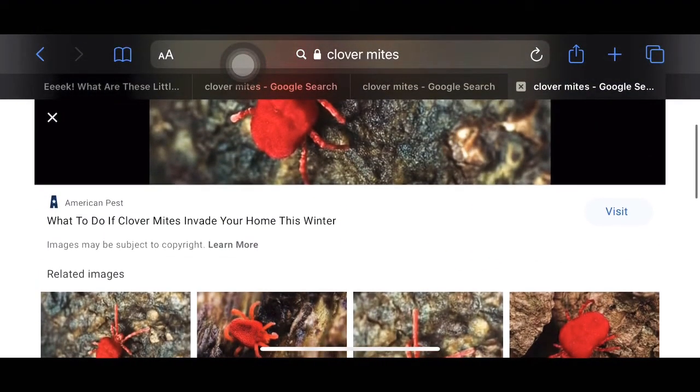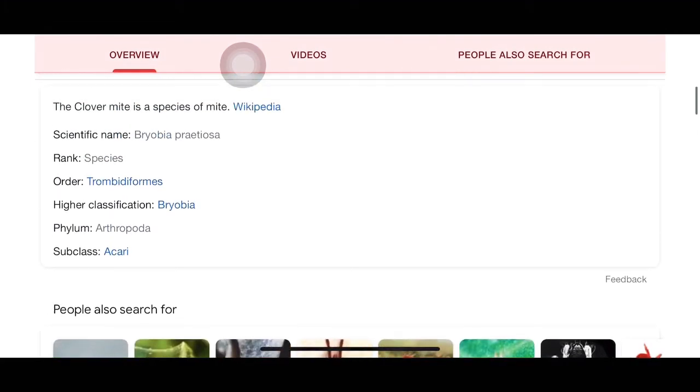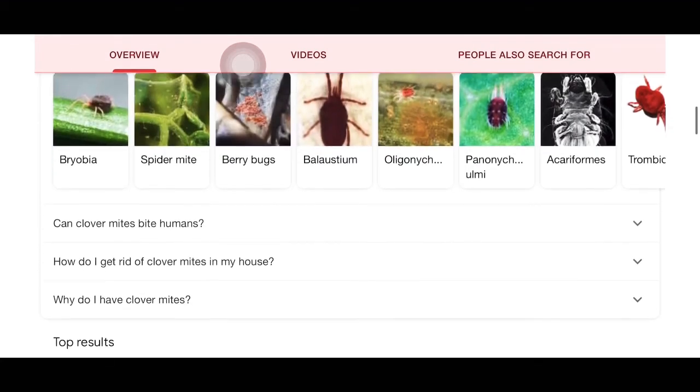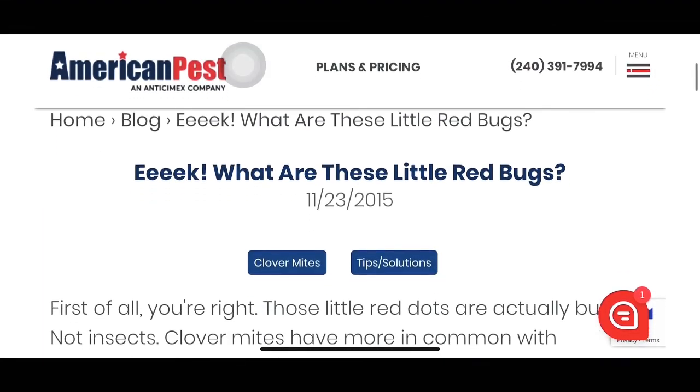Just a quick background on the scientific name: these things are actually called clover mites. Scientific name is Bryobia praetiosa. Rank: species. Order: Trombidiformes. Higher classification: Bryobia. Phylum: Arthropoda. Subclass: Acari. A lot going on there.